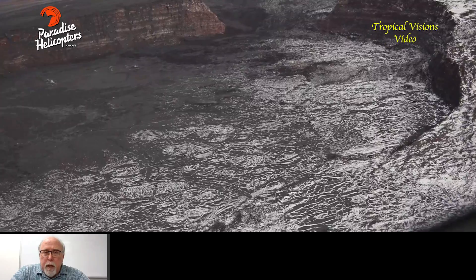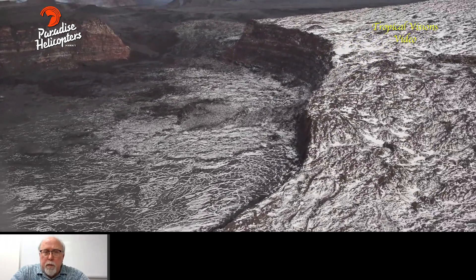Big Island Video News will be following the eruption as it develops and will be updating our media channels throughout the day.